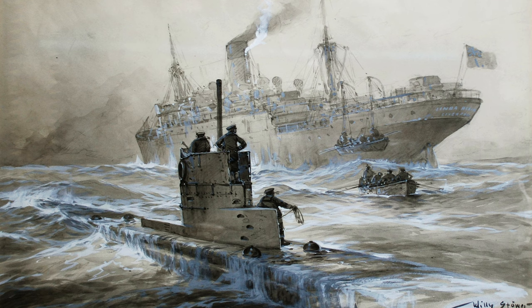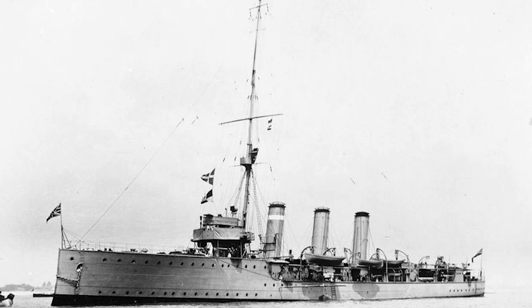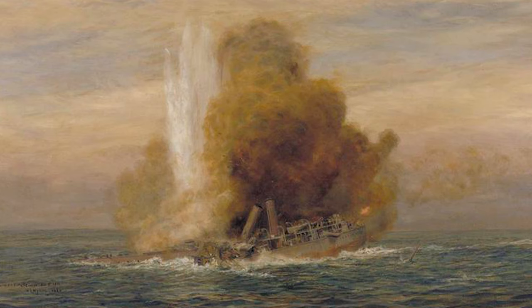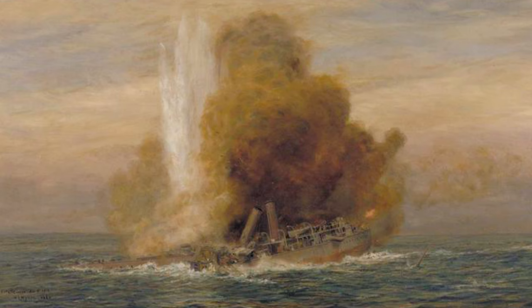Why this deviation from reality? It's likely because U-21 was led by Otto Hirsing, one of the most celebrated U-boat commanders of the Imperial German Navy. On September 5, 1914, under his command, U-21 torpedoed the British cruiser HMS Pathfinder off the Scottish coast, marking the first Royal Navy ship sunk in such a manner. While his triumph over the SS Linda Blanche paled in comparison to this, Hirsing's most remarkable feats were yet to unfold.